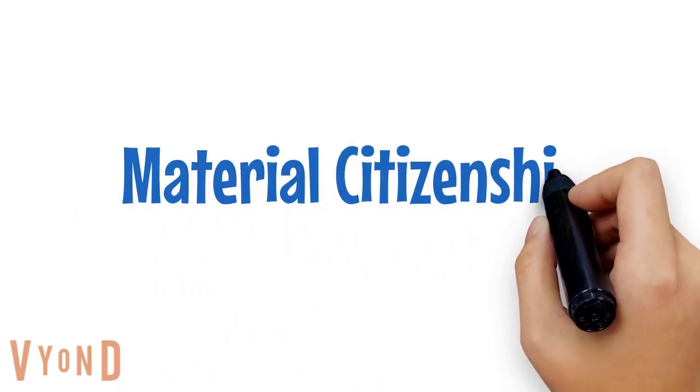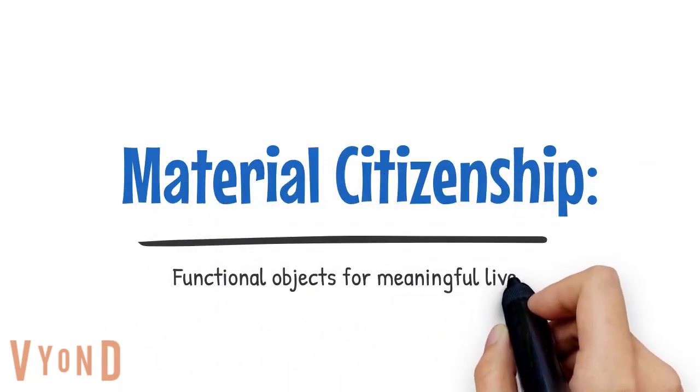Hello and welcome to this video. Material Citizenship: Functional Objects for Meaningful Lives.